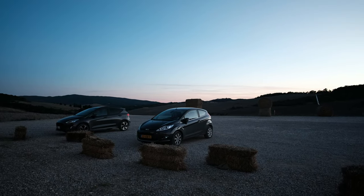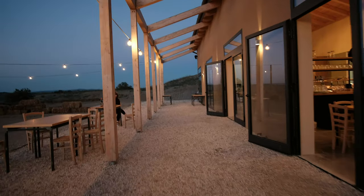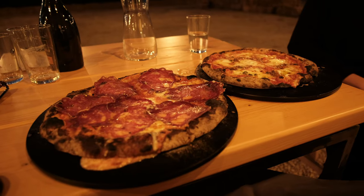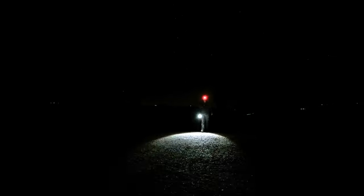You thought this was it, right? So did I. But I was treated with one more clear Italian night. But first — pizza. After dinner I couldn't resist visiting a much photographed location: the cypress trees of San Quirico d'Orcia.